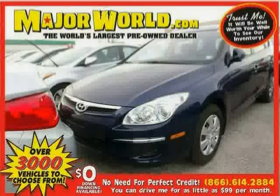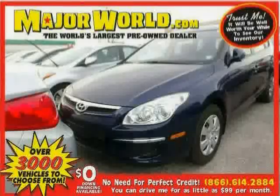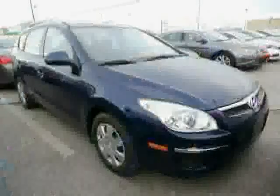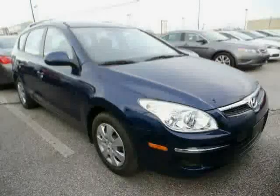Look at this 2011 Hyundai Elantra Touring equipped with MP3 player, satellite radio, cruise control, heated mirrors, anti-lock brakes, traction control, front wheel drive, power windows, CD player, air conditioning, power door locks, and child safety locks.